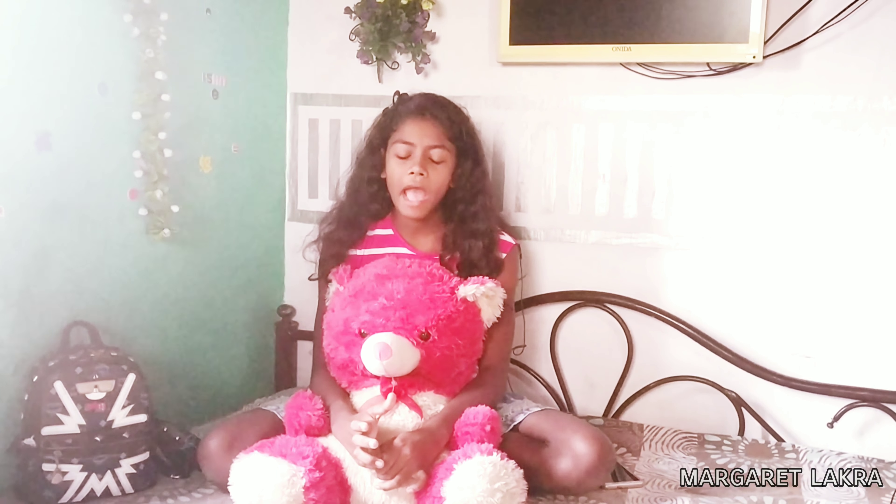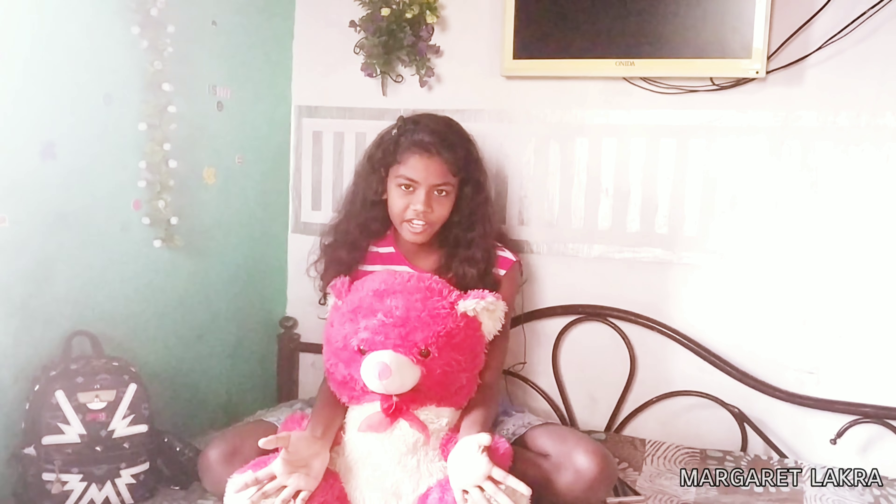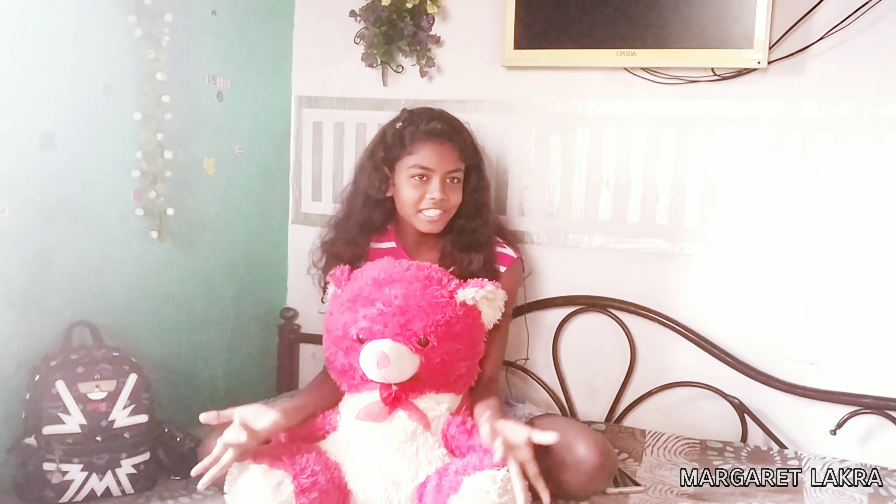Hi, my name is Anisha. Today I will be visiting Eco Park, which is in Calcutta. I will be telling you all about the entry fee, about the cost of the food, and about how many gates are present there. Now let's see the video.